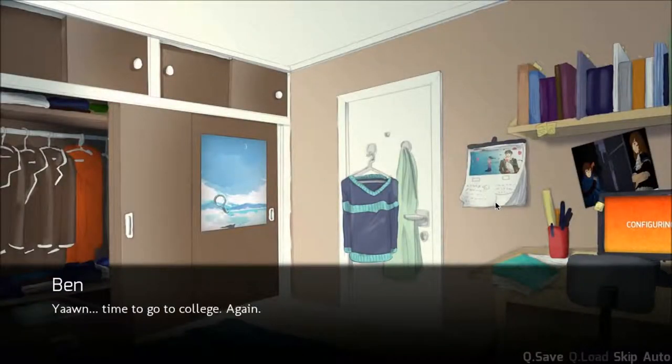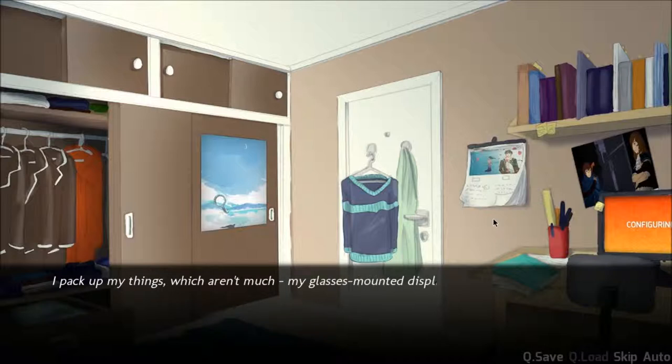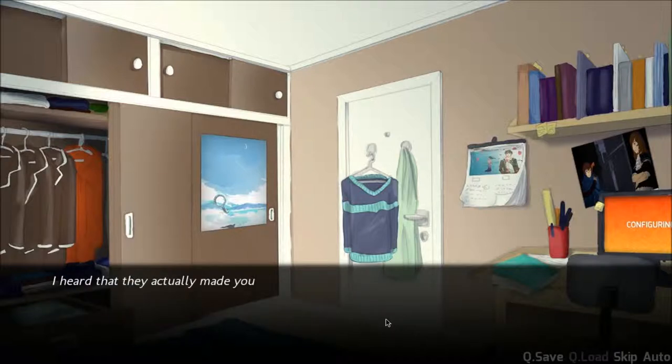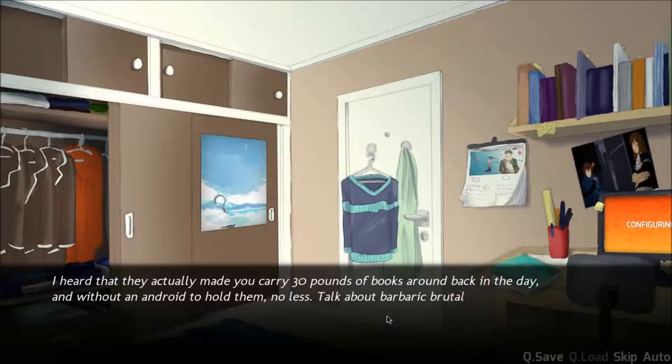The next morning. Yawn. Time to go to college. Again. Pack my things, which aren't much. My glasses-mounted display has all of my notes and files on it. Ten years ago, they would have never let me bring one into class, but nowadays they pretty much have to. They made you carry 30 pounds of textbooks around back in the day, and without an android to hold them, no less.